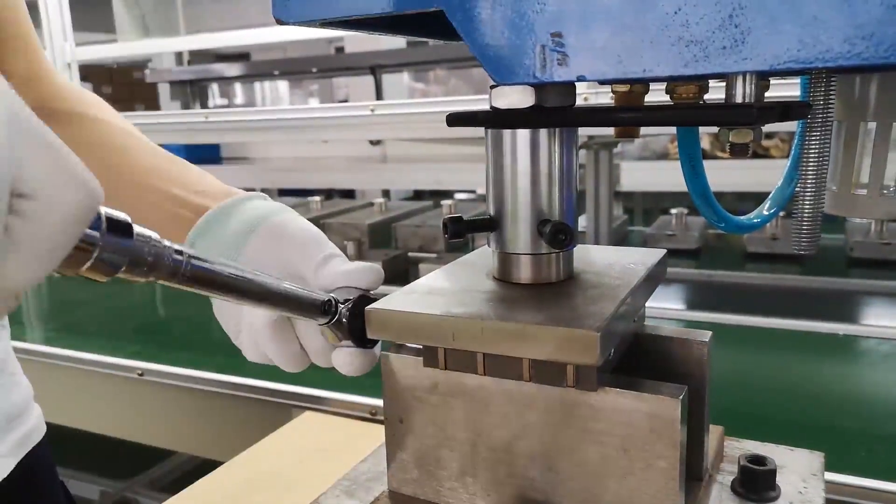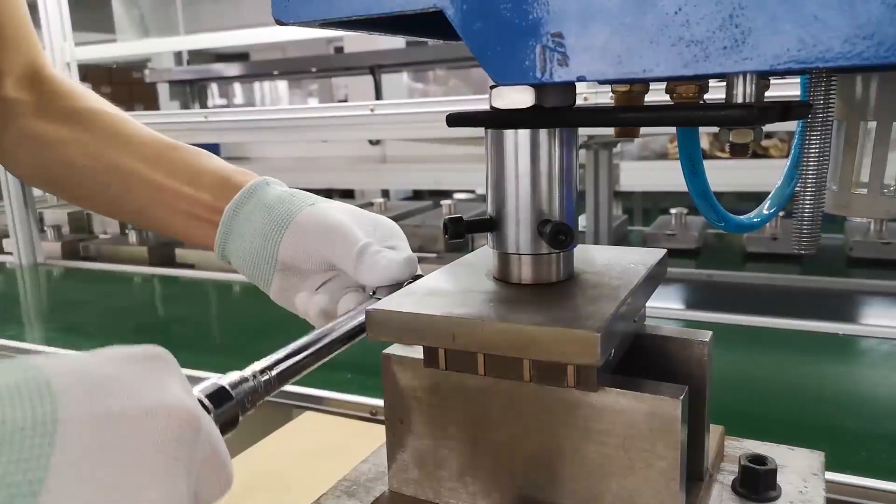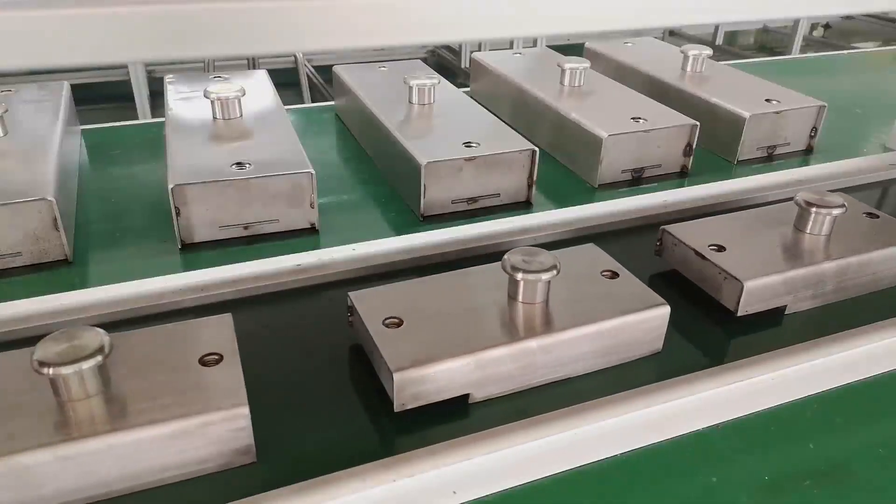Before that, our skilled product engineers already designed the best magnetic circuits and assembly fixtures to achieve the best cost performance.